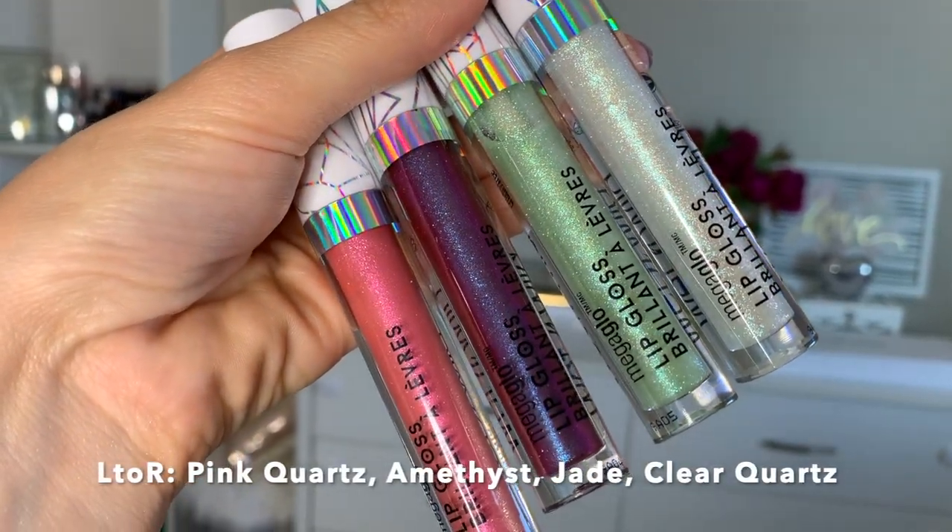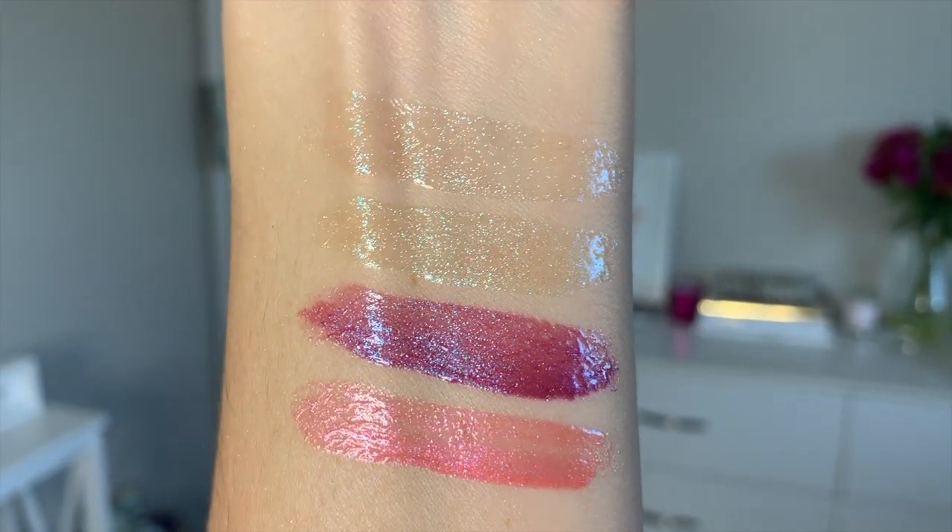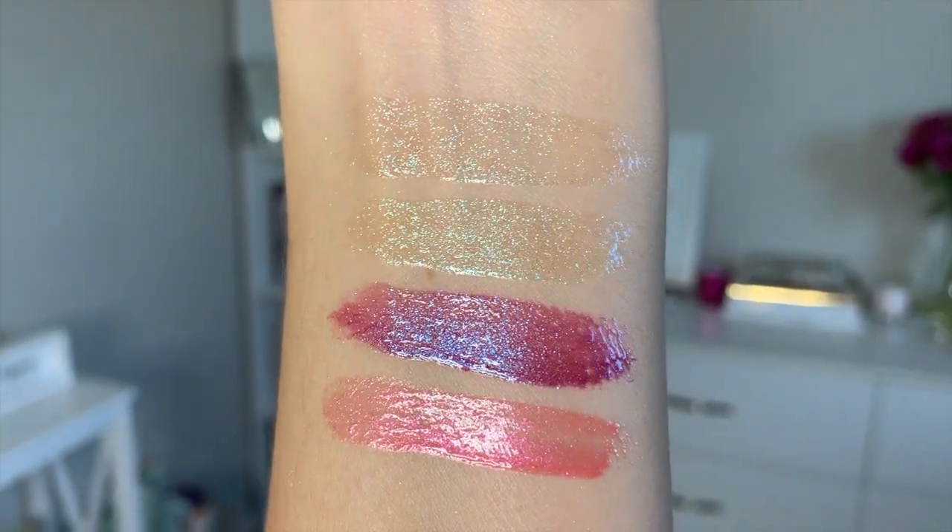Now I wanted to talk about my favorite items from this collection, which are the lip glosses. These are so, so pretty. Not only are they really pretty with a duochrome finish, but they also have a really nice non-sticky texture. They apply really nicely, feel very lightweight on the lips, and that metallic duochrome finish is absolutely gorgeous. On my lips today I have rose quartz, and I also played a little bit with the amethyst, which is the purplish-blue one and is also really, really pretty. You can use these as a lip topper or just as lip glosses on their own.